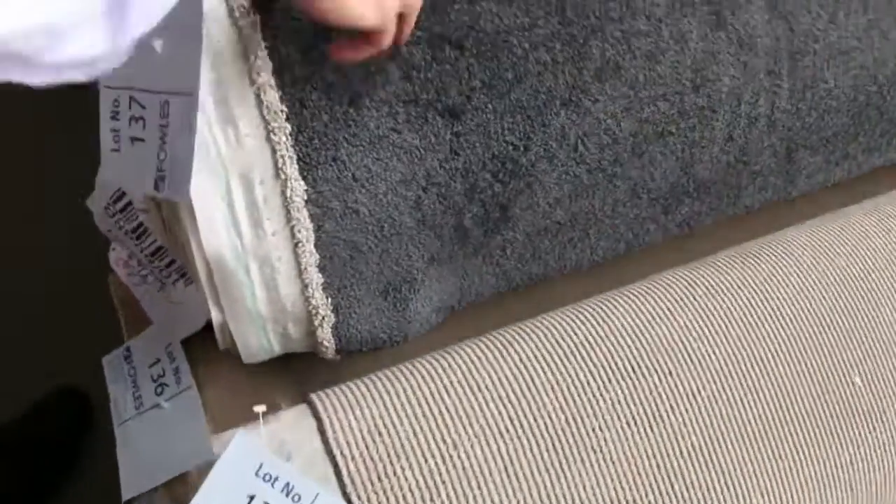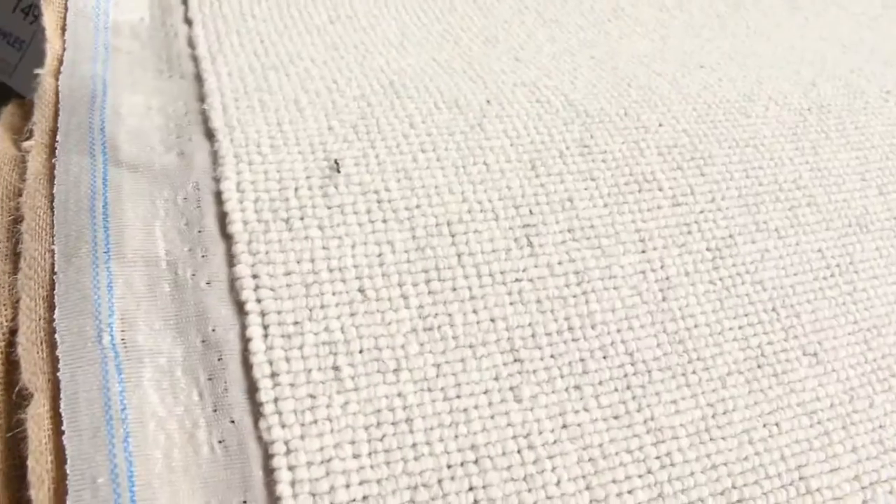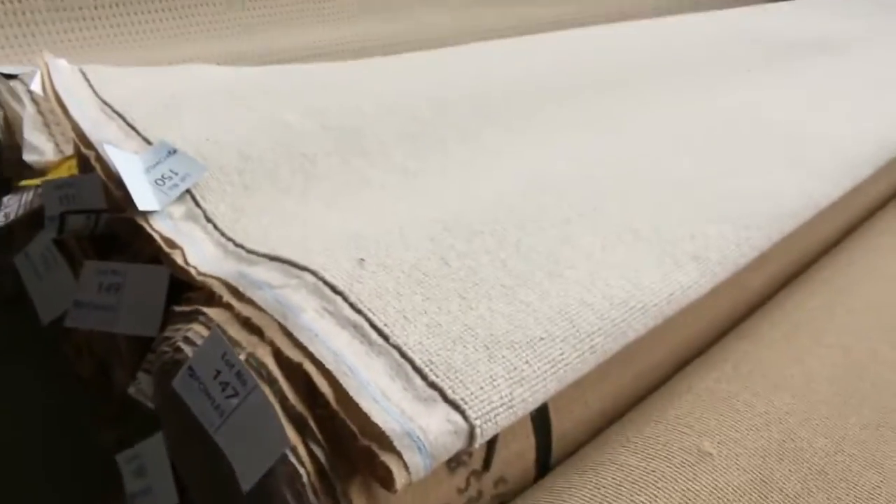Lot number 137 is a nice one — great color, the charcoal. Always very popular. This here is a nice prestige carpet. We've got quite a few rolls of this. This is a $250 a meter carpet. This is 100% wool, and we've been cleaning it. It's been priced at around about $40 to $50 a meter. That's a beautiful quality carpet.